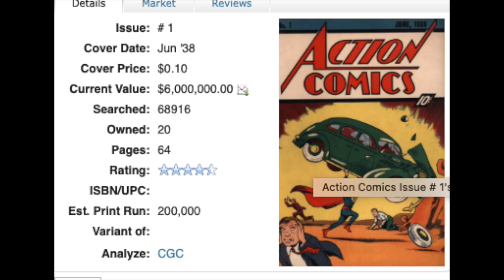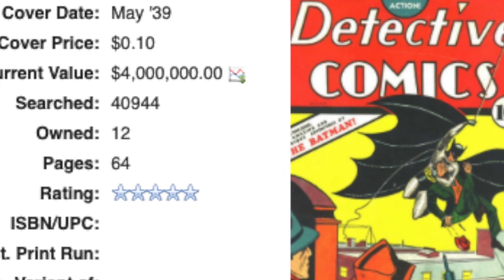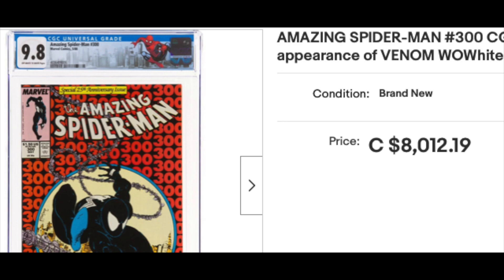For example, Action Comics number one — over a million dollars. Detective Comics number 27 — over a million dollars. Come on guys, who the hell can afford these books? Or something like Amazing Spider-Man 300 graded by CGC 9.8 — yeah, that's pretty damn expensive too.